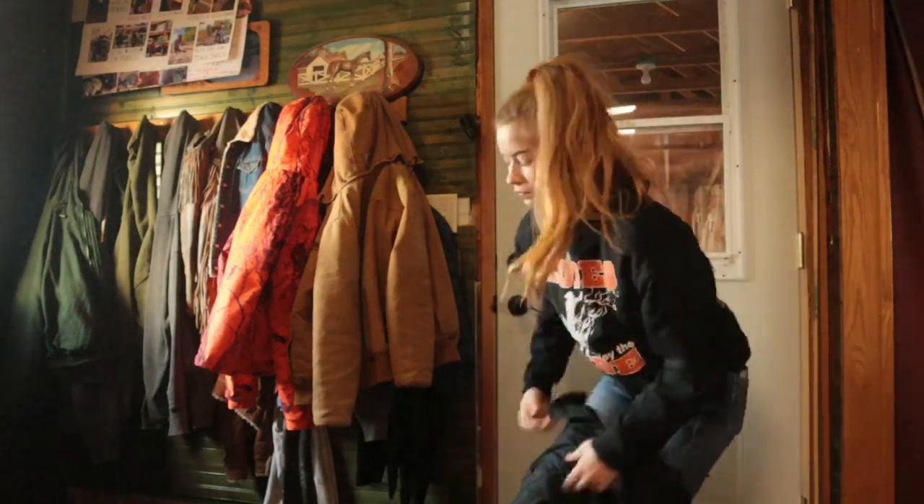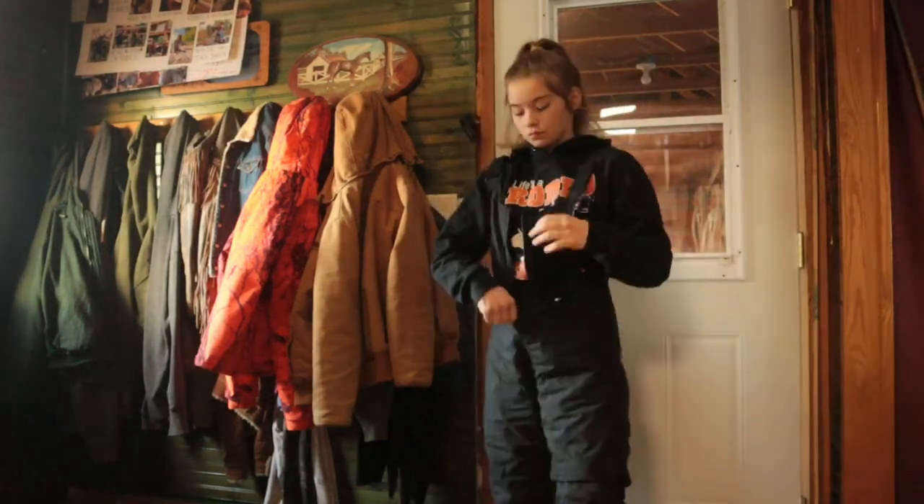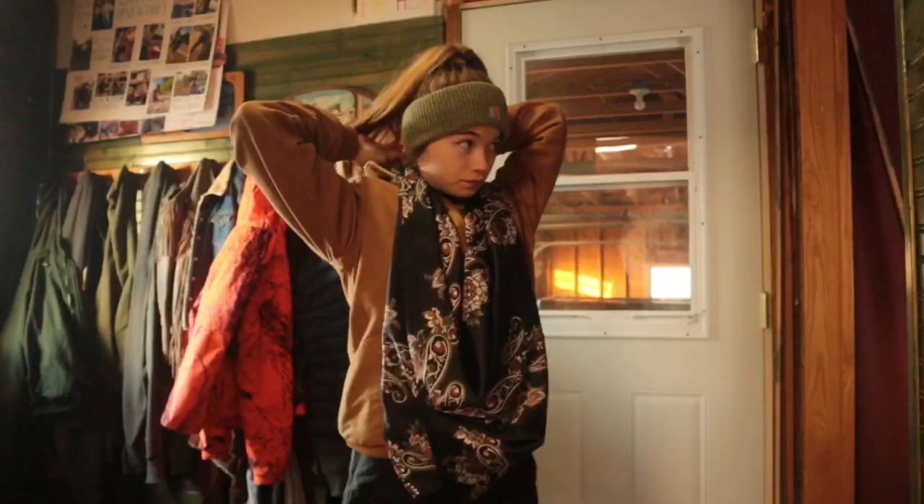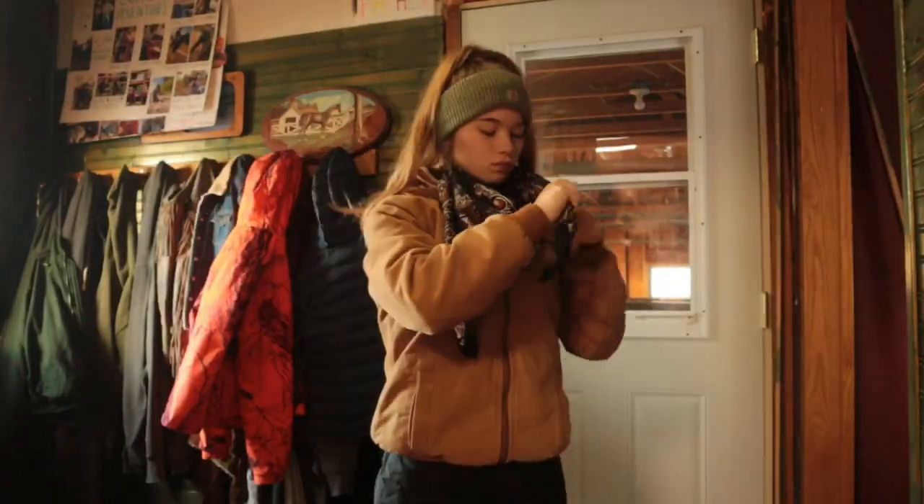I'm getting on all my snow stuff because I filmed this two months ago and may or may not have forgotten about it. But here we go with this little daily routine.